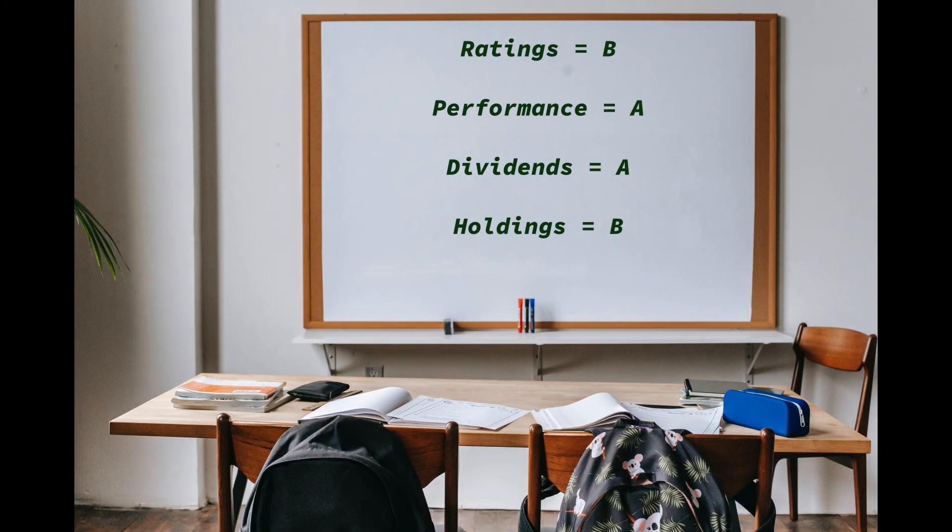So is CLM a buy for you? Let's review what we have covered. We have three different sources all giving CLM a buy recommendation, so let's give this fund a B for ratings. Since CLM is outperforming the S&P 500, we need to rate this fund as an A for performance. Anytime a fund can pay steady dividends over 10%, you would need to give it an A also for dividends. After reviewing the holdings and the main investment sectors, CLM should get a solid B for holdings. You can see that CLM definitely has some things going for it. Maybe CLM can meet some of your investment goals and strategies also.